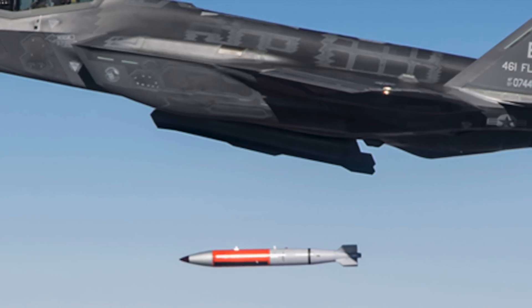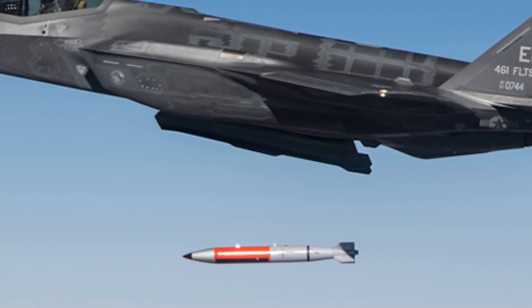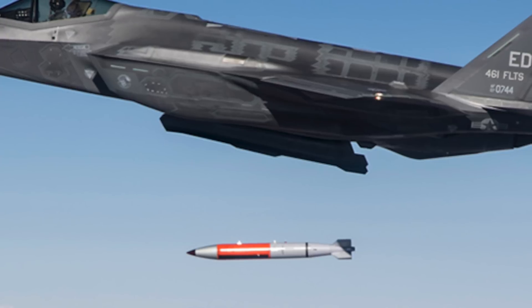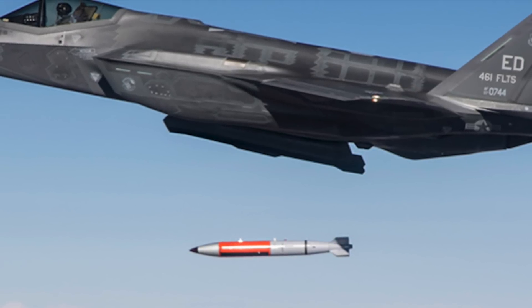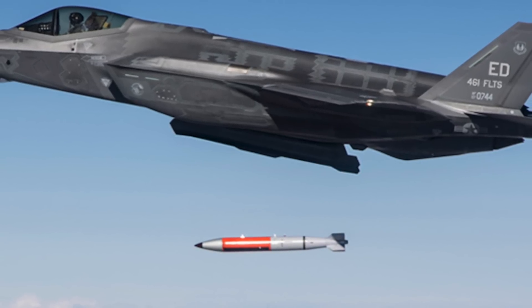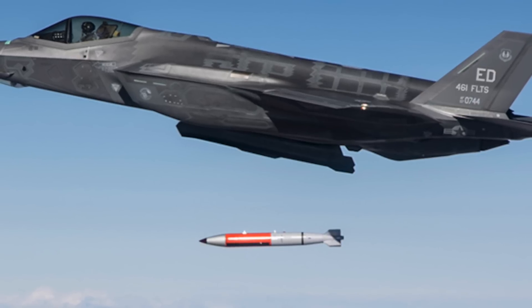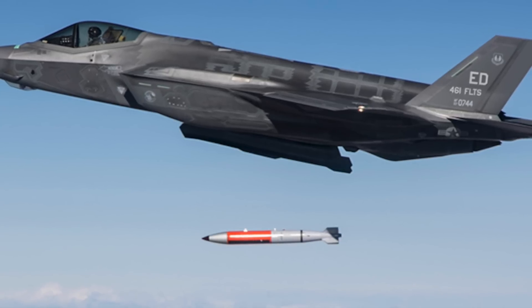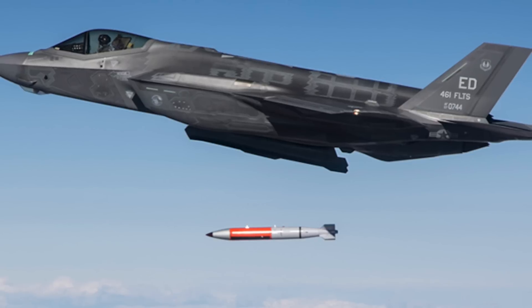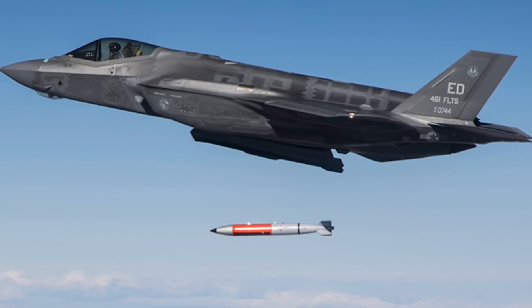A total of 400 B61 Mod 12 are expected to be developed. Apart from B-2 bombers, the bomb is being integrated into dual-purpose combat jets such as the F-16 and F-15 Strike Eagle, Tornado fighter jets, as well as the F-35A Joint Strike Fighter. The Air Force conducted flight tests of the new bomb design on the F-35A in October 2021 and certified it on the F-15E in 2020. The U.S. Air Force also plans to integrate it into the future B-21 Raider bomber that will replace the B-2 Spirit.